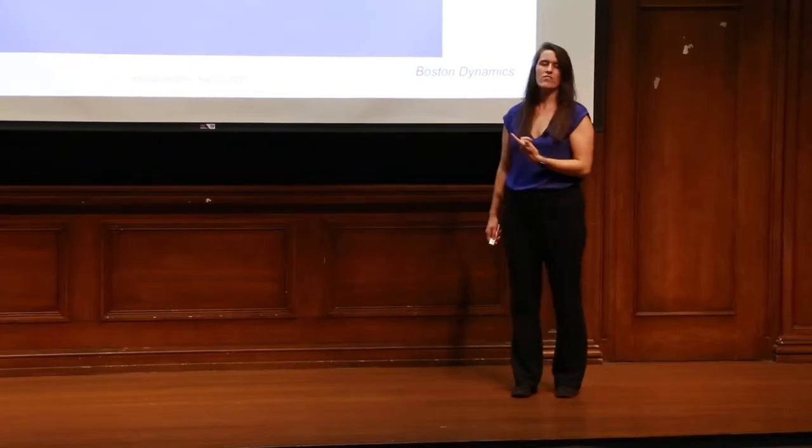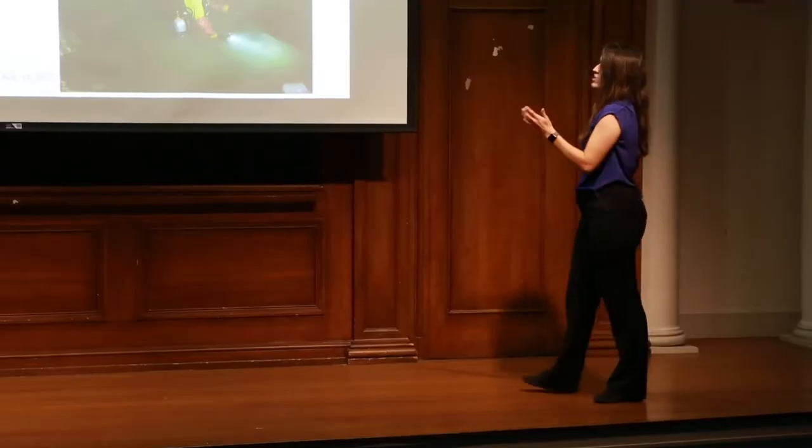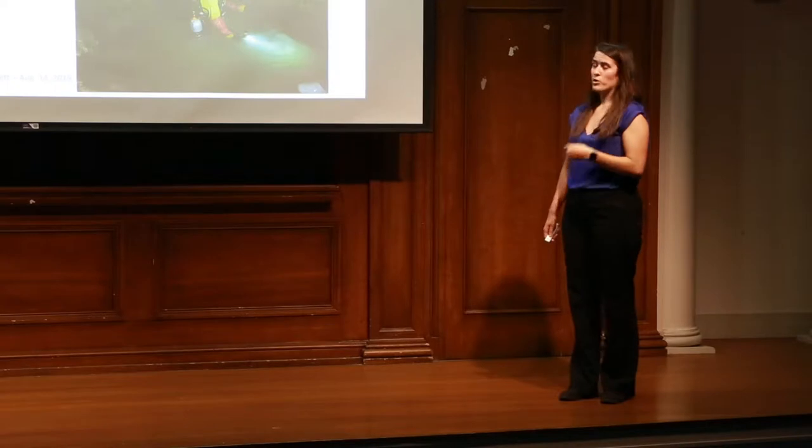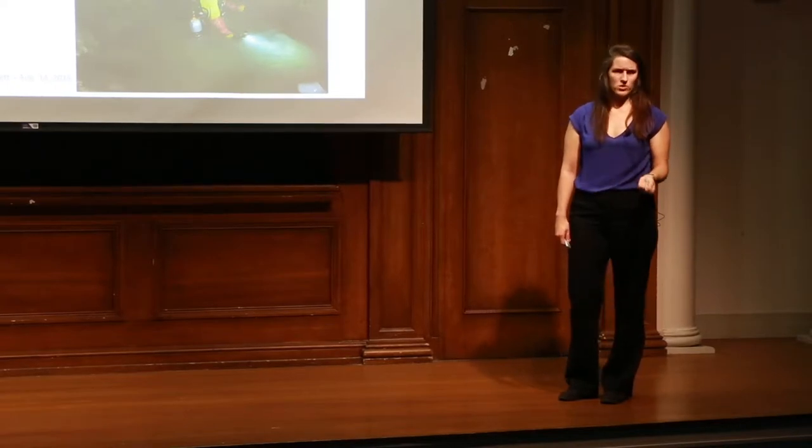If robots such as Atlas, who is state of the art, can't even use a sense of touch, how can we rely on him to do tasks like pipe maintenance where it's very dusty, firefighting where there's smoke and he might not be able to see, or cave excavation where it might be muddy waters? These are very dangerous jobs that we really need to be autonomous today, but we can't yet rely on robots to do.